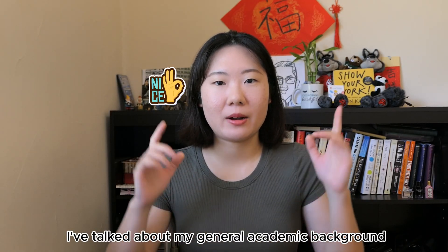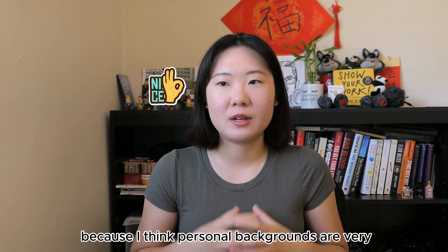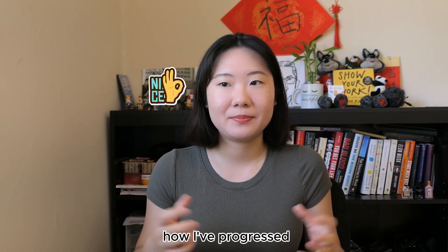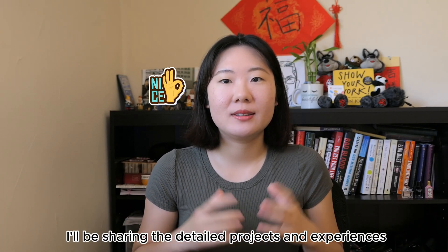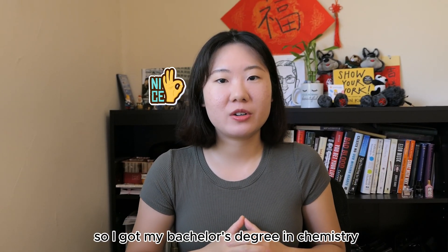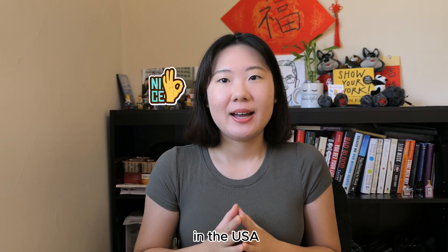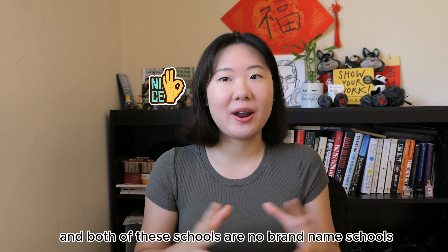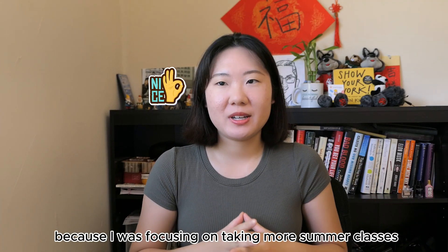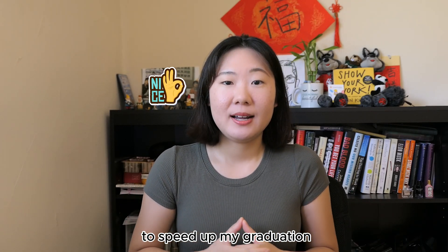I've talked about my general academic background in previous videos, so make sure you check those out because personal backgrounds are very important so you can see a better picture of how I've progressed. I got my bachelor's degree in chemistry and my graduate degree in biomedical engineering in the USA, both from no-brand-name schools, and I had very little internship experience in my college years because I was focusing on taking more summer classes to speed up my graduation, mainly to save money.